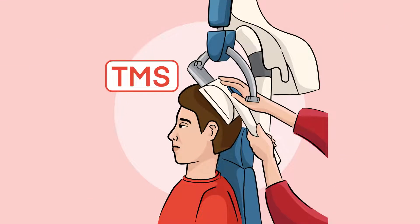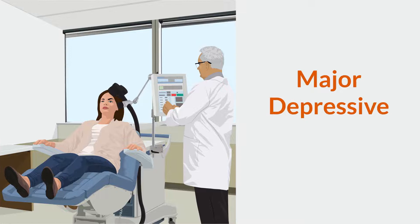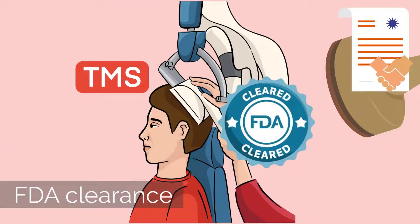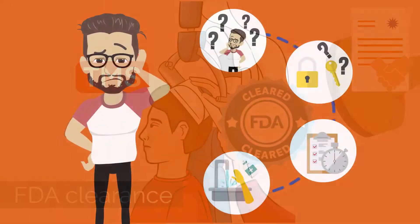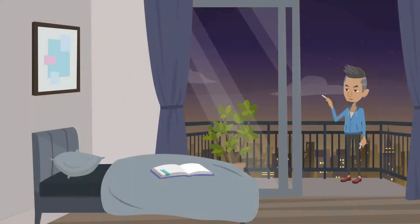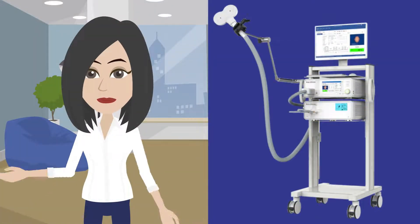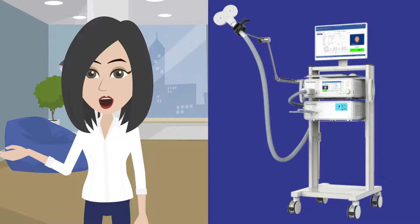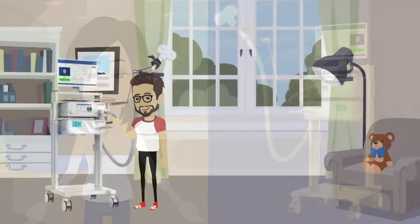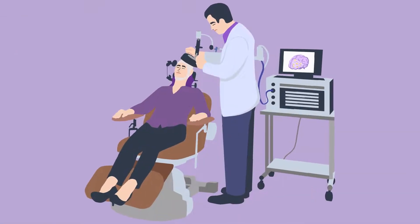Transcranial Magnetic Stimulation, or TMS, has been FDA cleared for the treatment of major depressive disorder, MDD. TMS has also recently received FDA clearance for the treatment of Obsessive Compulsive Disorder, OCD, as well as addiction from smoking. When choosing a TMS device, it is important to understand that it offers a completely different experience compared to other devices. TMS is not available for home use and must be administered in a physician's office.